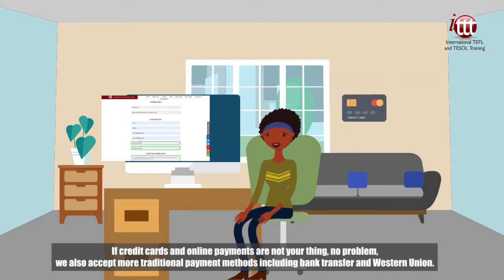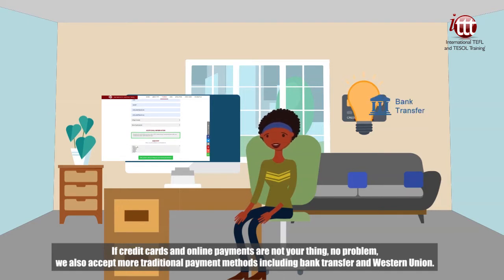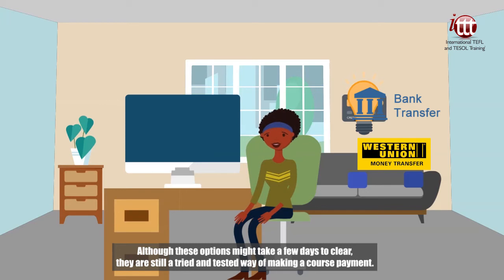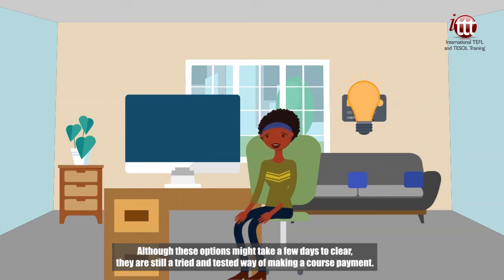If credit cards and online payments are not your thing, no problem — we also accept more traditional payment methods including bank transfer and Western Union. Although these options might take a few days to clear, they are still a tried and tested way of making a course payment.